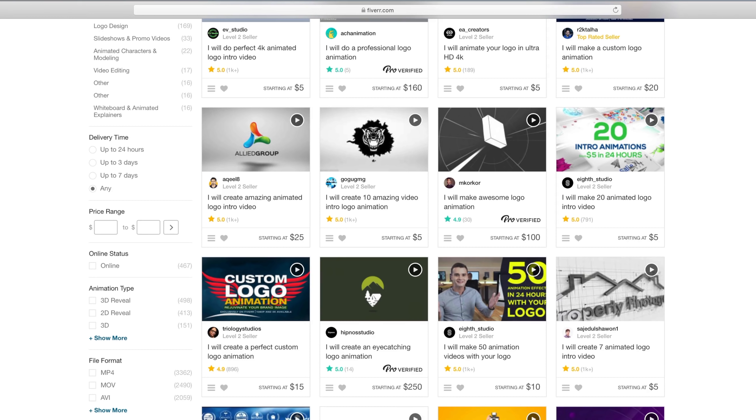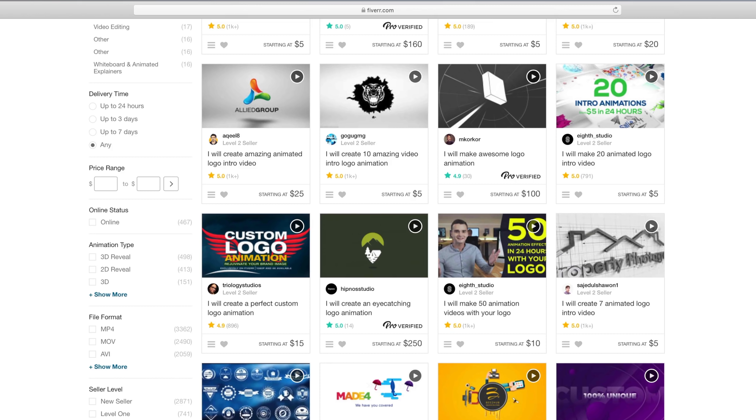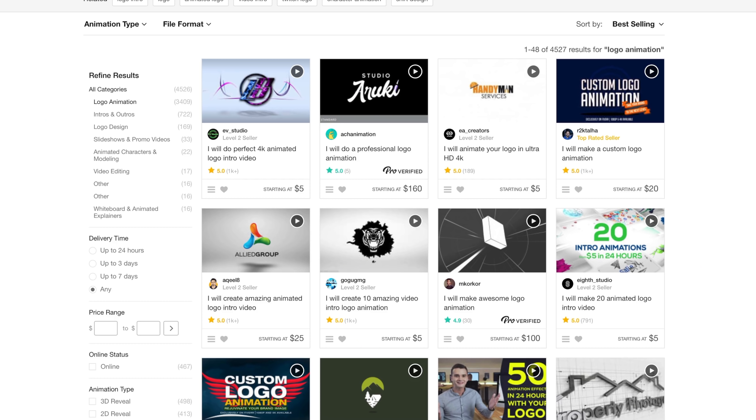If you look, there are some people that are pro verified here. You can see this logo where they charge a heck of a lot more - $250, $500. But I really am just interested to see what you can get at a super duper bargain basement price on Fiverr. So let's order these up. I like all of these because they're best selling, so I feel like this is a good place to start.